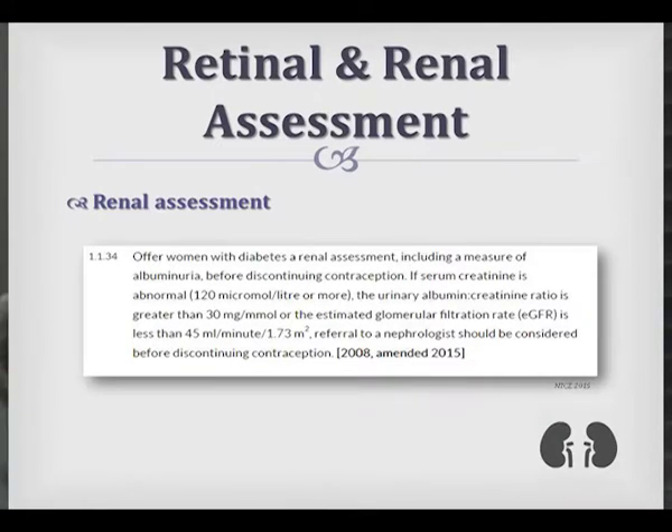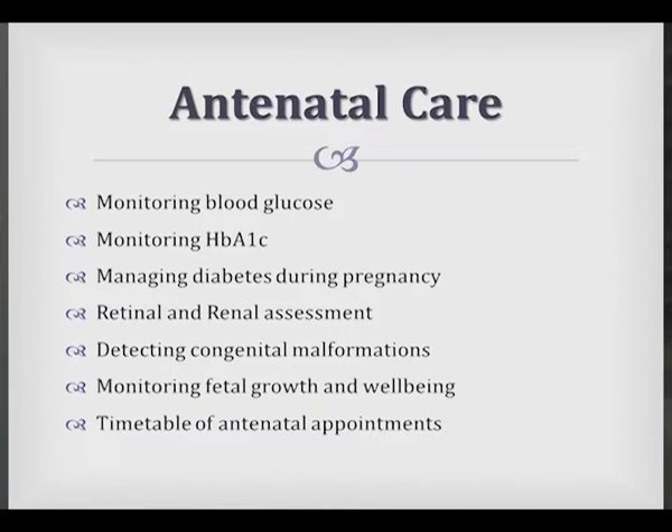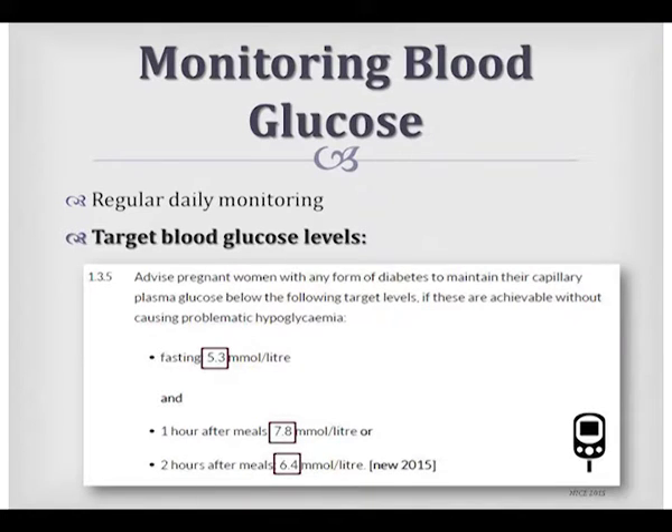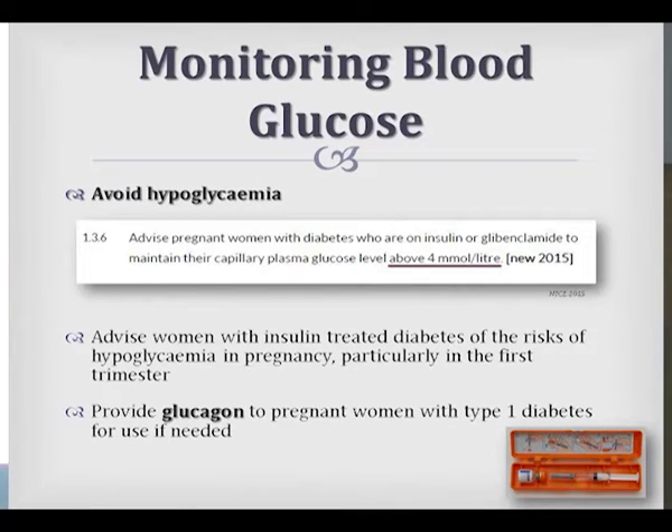Hopefully we catch our patients in the preconception area, but the reality is we often get them pregnant already. In terms of antenatal care, it's important that patients are on board with more regular sugar testing — and we find they are quite happy to monitor more frequently. The NICE guidelines target glucose levels of fasting 5.3 mmol/L, one hour after meals 7.8, and two hours after 6.4. To avoid hypoglycaemia, we aim to keep all blood glucose levels above 4, because of the risk to the fetus if it drops below 4.